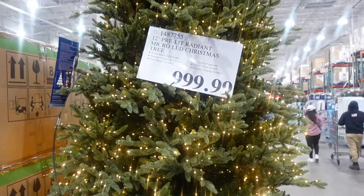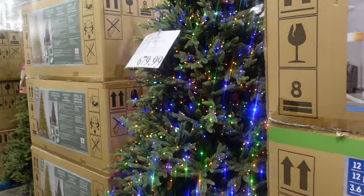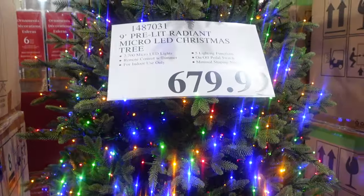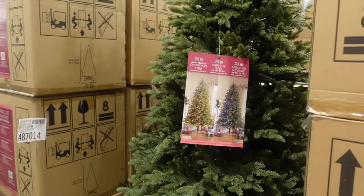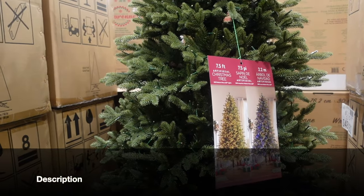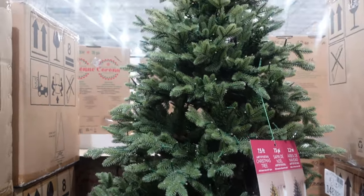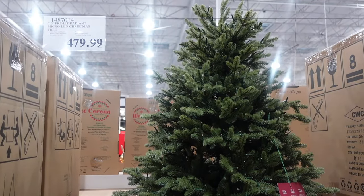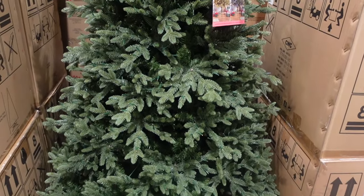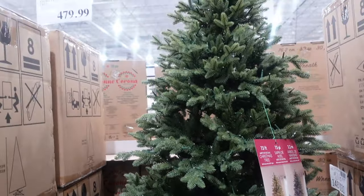Let's see if they have any new Christmas decor. They have this 12-foot tree for $999.99 — super tall, wish I had space. Then a little smaller, the nine-foot tree for $679.99, which would be more realistic for my house. Here's the one we have at home — we have two of these. I kept saying we got it for around $350, but John looked it up — it was $299 and we got $100 off. So we got this tree, now $479.99, for $200, and we have two of them. They're amazing, very realistic, and gorgeous.